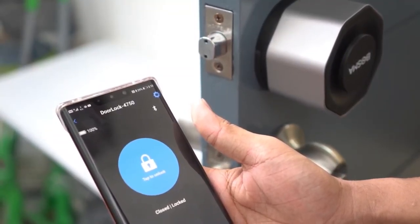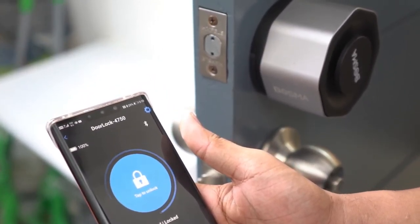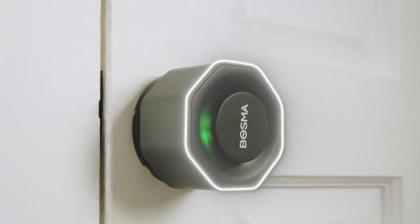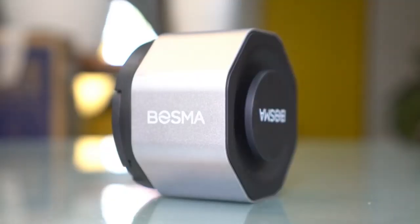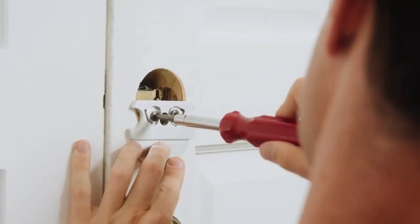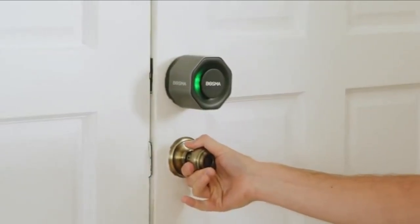You can share lock access with family members and guests, so they can come and go as they please even when you're away. It detects attempted break-ins while triggering an automatic siren and notifying you immediately. With this smart door lock, you can turn your existing deadbolt into a smart lock in 10 minutes — you'll only need a screwdriver. You can even still use your original physical keys.